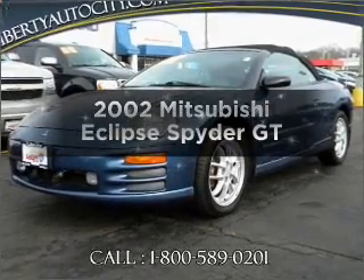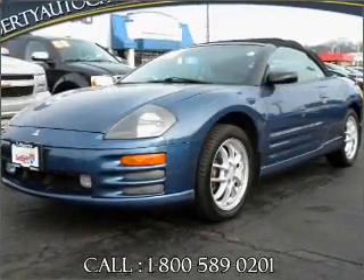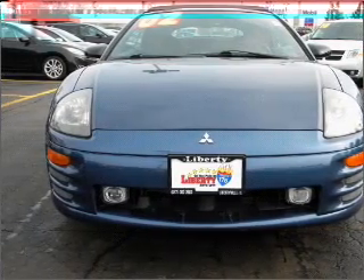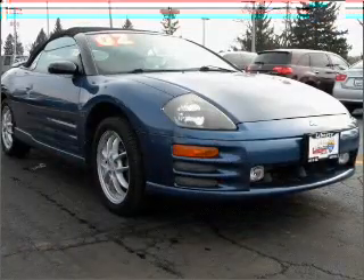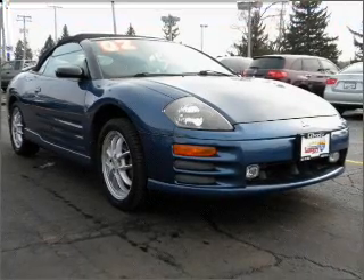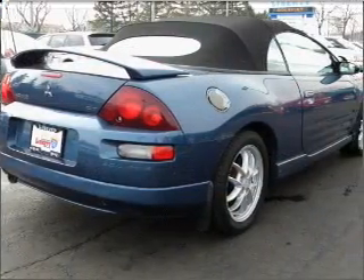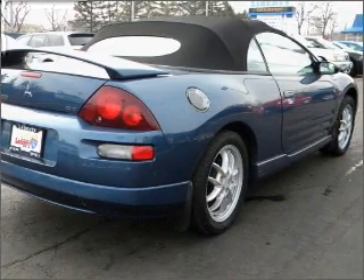Imagine yourself in this 2002 Mitsubishi Eclipse. Travel the roads in style and comfort in this great vehicle. With a solid 6-cylinder engine that responds smoothly to its automatic transmission, premium wheels give a more luxurious look. You will appreciate the safety feature of anti-lock brakes.